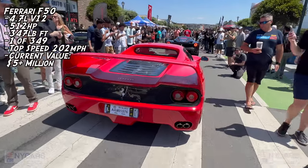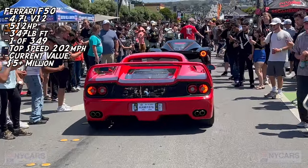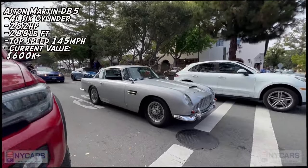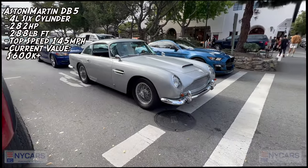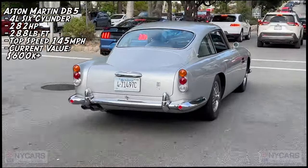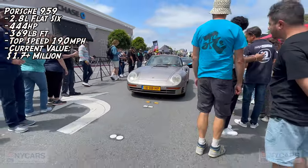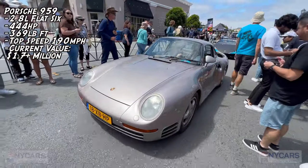So many insane cars here, it's crazy. Beautiful Aston Martin. Look at that. Wow — DB5, stunning. Driving Porsche 959 — first one I've seen driving on the street. Kind of a pinkish color. That's nice. Lovely, very rare car.